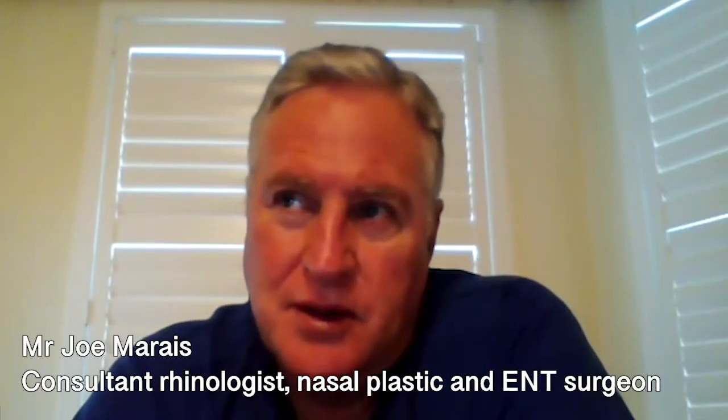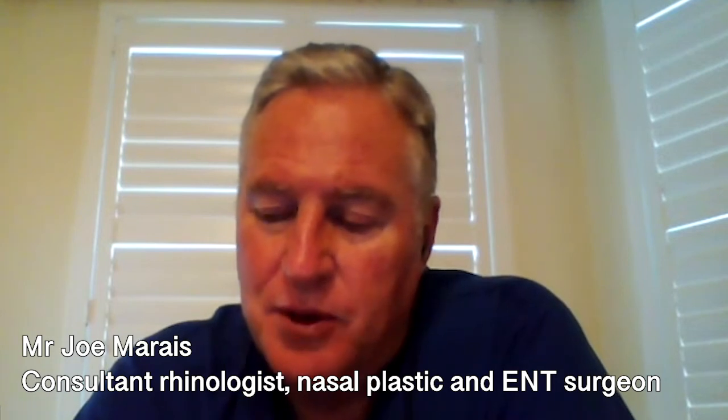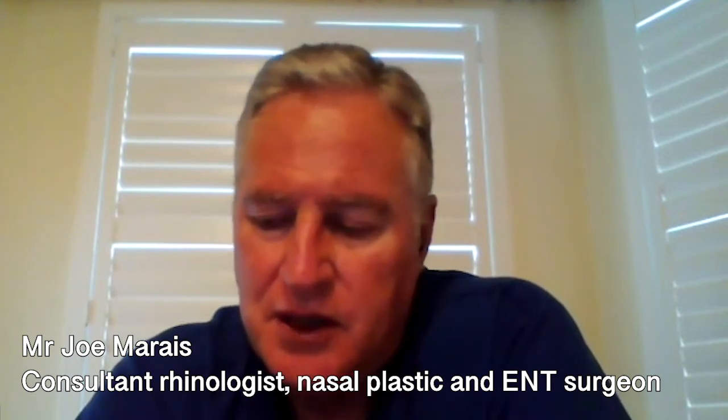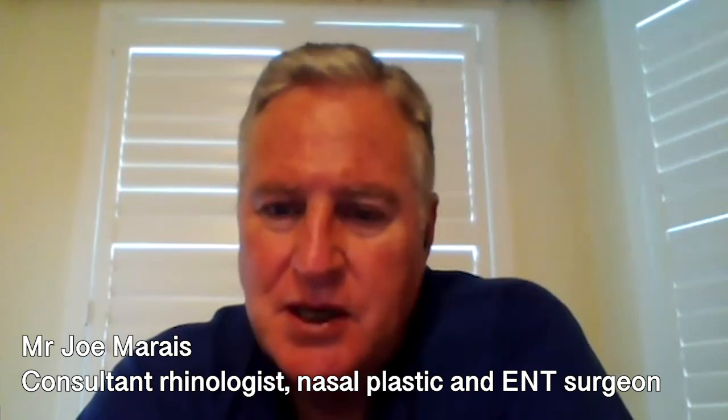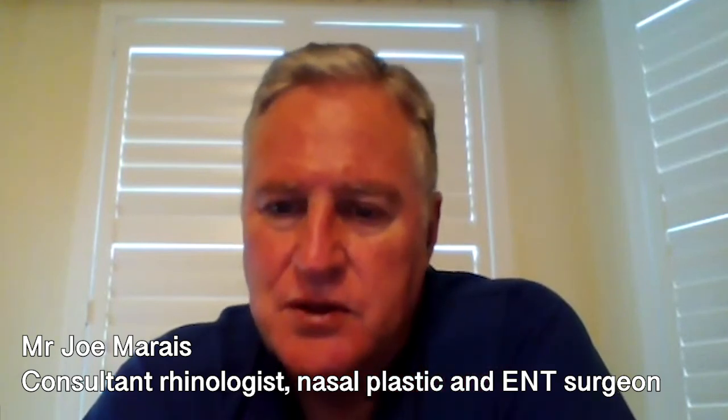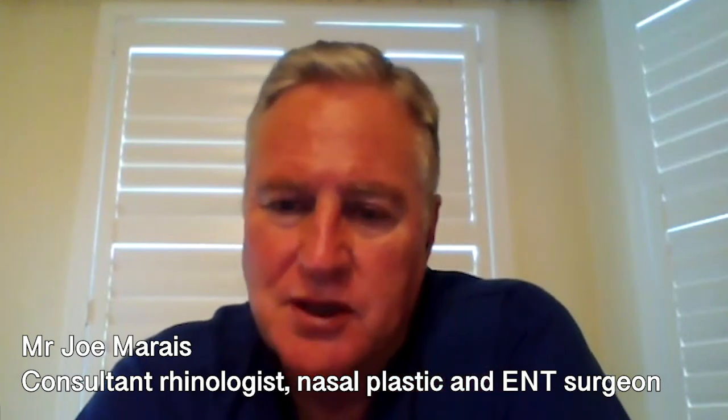A blocked nose can, in fact, be unblocked permanently, and that's the attraction of having surgery to fix it — because the underlying problem is corrected anatomically, so that the drainage and the air passage in the nose is corrected permanently, and it stays that way in the vast majority of cases.